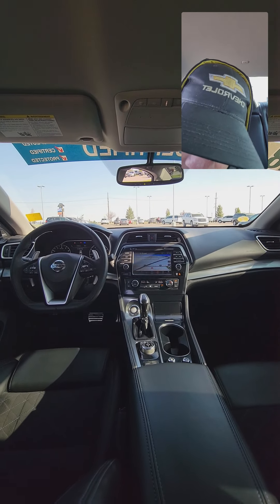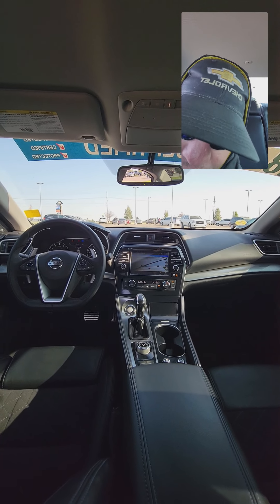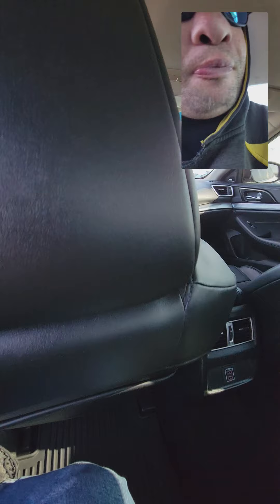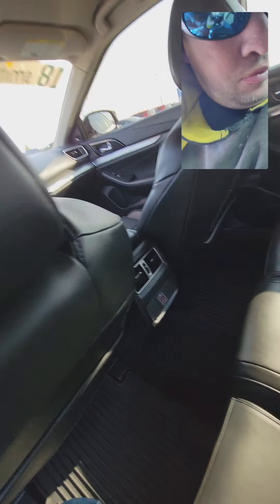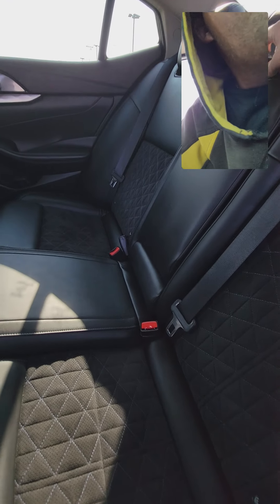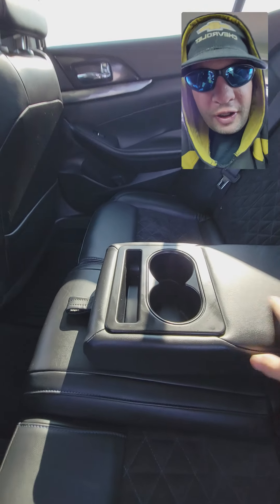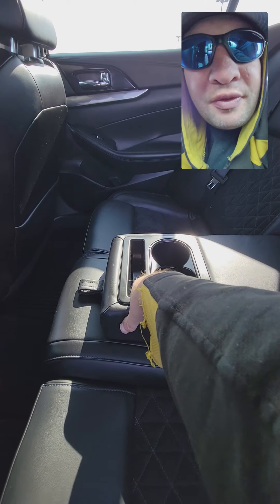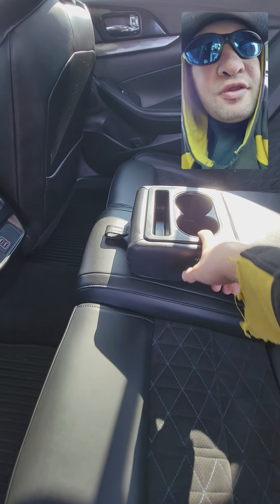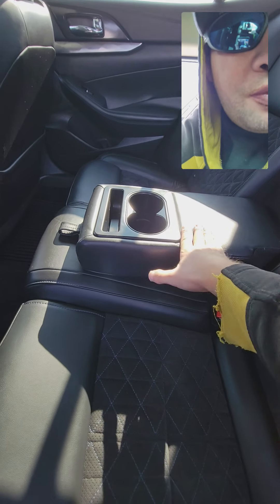Here's your front layout. Got navigation, backup camera, auto-dimming mirror, a storage compartment, decent two cup holders, and soft material for the armrest.